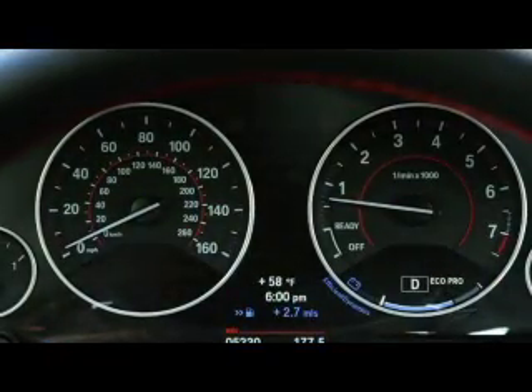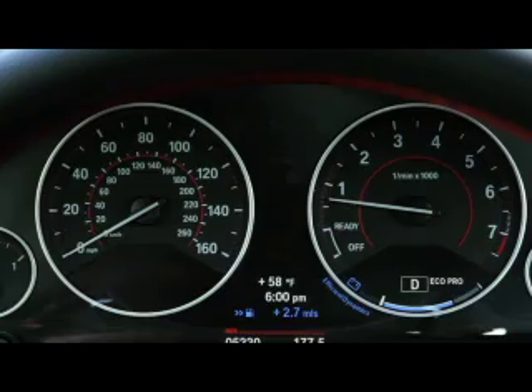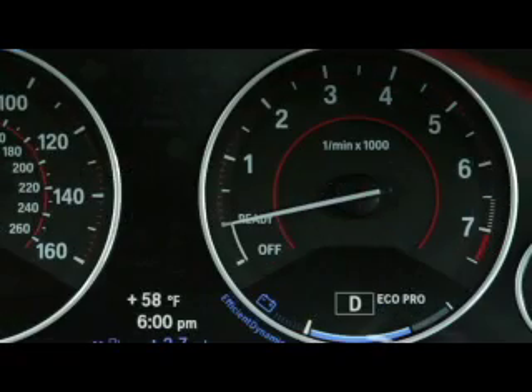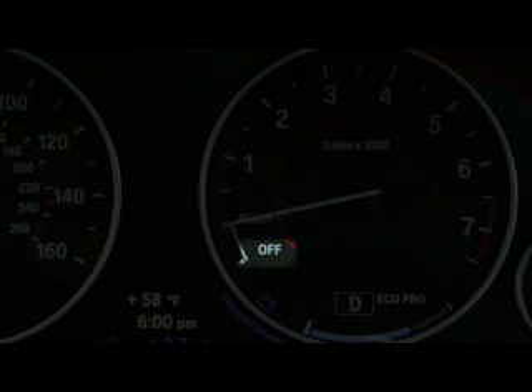Please note that for the auto start-stop function to work, the driver's seat belt must be buckled and the driver's door must be closed. When the engine shuts itself off, the tachometer needle will drop into the labeled ready position. Beneath the ready label, there's also an additional off label. This is where the needle will rest when the engine is fully turned off by the driver prior to exiting the vehicle.